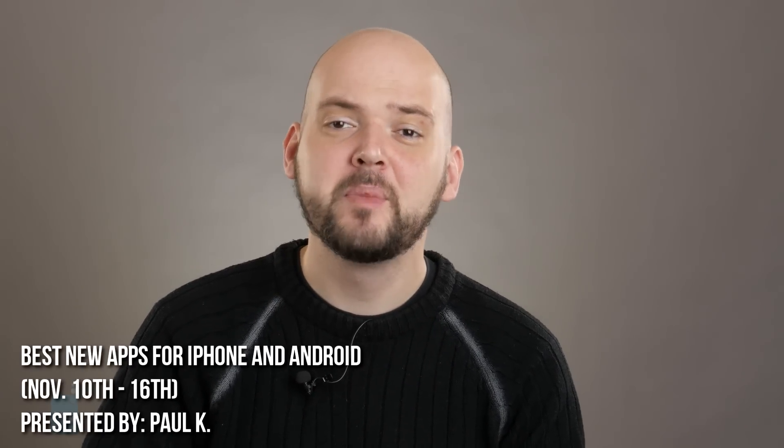Hey guys, this is Paul from PhoneArena, and again we have a pick of the best new apps to have come out this past week. Check out this video for some highlights and if you crave some more, do follow the link in the description to get to our full pick.